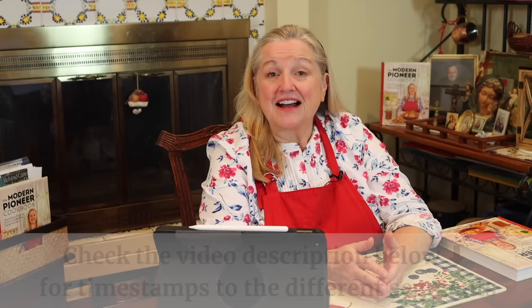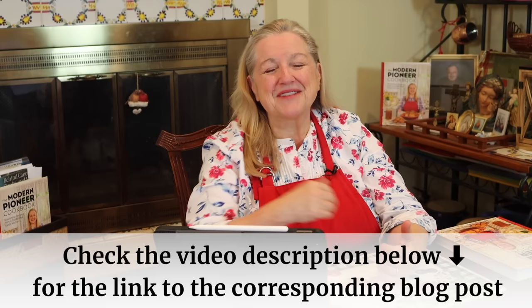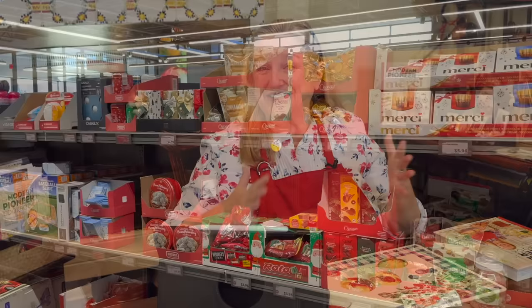Hi, sweet friends. I'm Mary, and welcome to Mary's Nest, where I teach traditional cooking skills for making nutrient-dense foods like bone broth, ferments, sourdough, and more. If you enjoy learning how to be a modern pioneer in the kitchen, consider subscribing to my channel and clicking the notification bell. I'll have detailed timestamps in the description and a link to the corresponding blog post on my website, Mary's Nest.